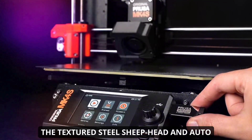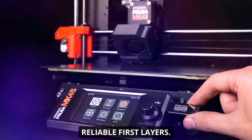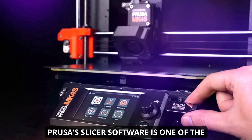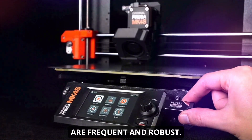The textured steel sheet bed and auto bed leveling ensure strong adhesion and reliable first layers. Prusa's slicer software is one of the best in the industry, and firmware updates are frequent and robust.